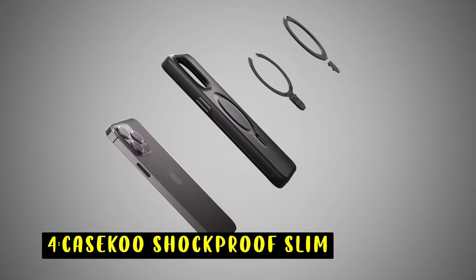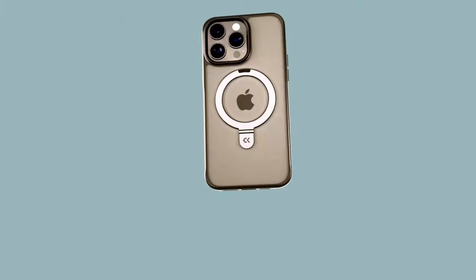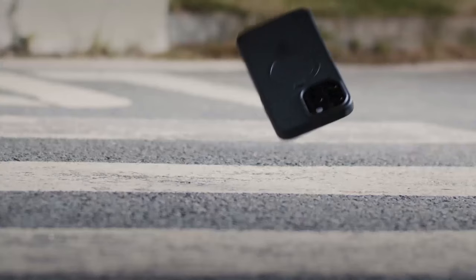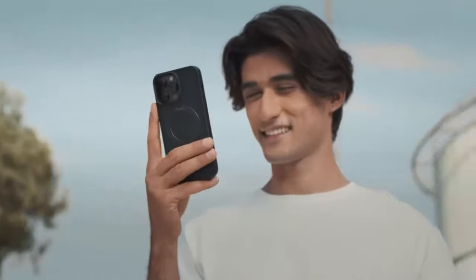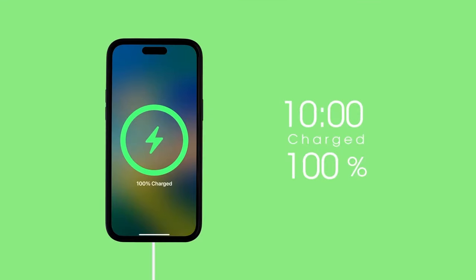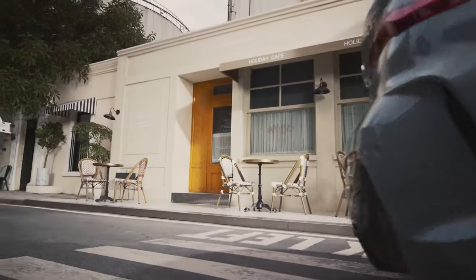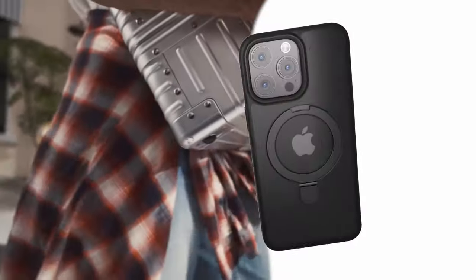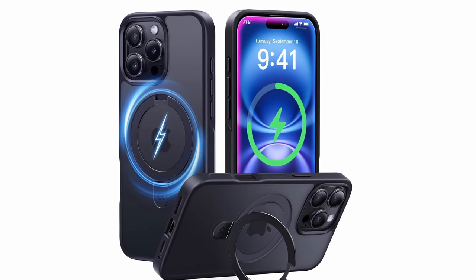At number 4 is the Casico Shockproof Slim. The Casico Shockproof Slim case offers a versatile and protective solution for your iPhone 16 Pro. Its innovative magnetic stand provides a hands-free viewing experience with adjustable angles, while the durable construction and impact-resistant materials safeguard your device from damage. The case's sleek design and clear back showcase your iPhone's original aesthetics, and the precise cutouts ensure easy access to all buttons and ports.